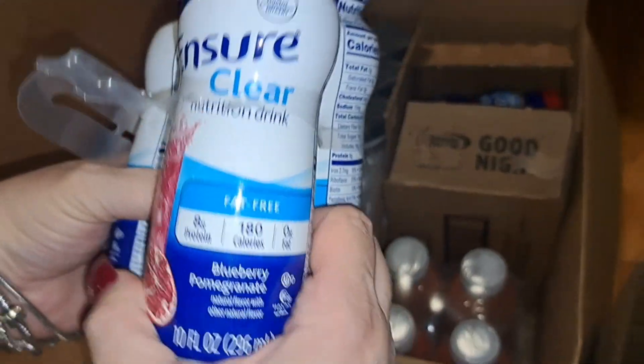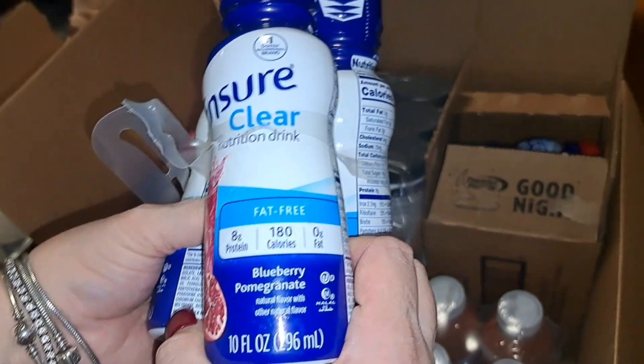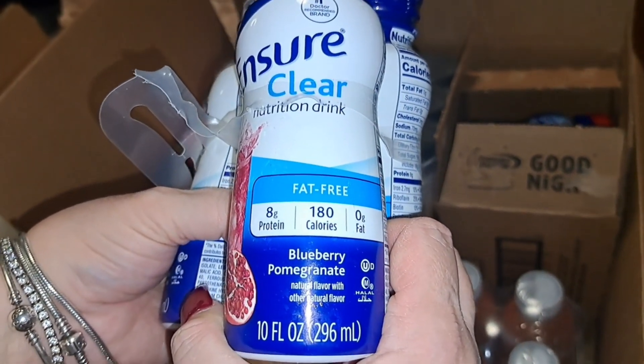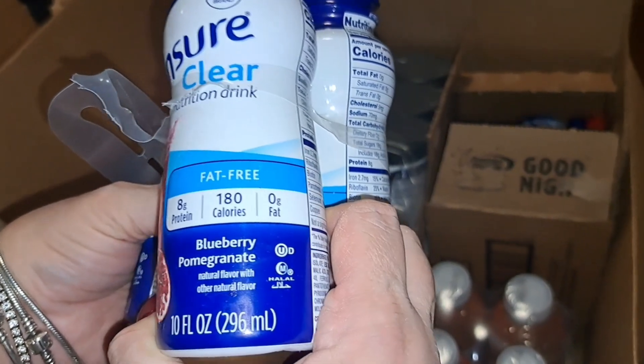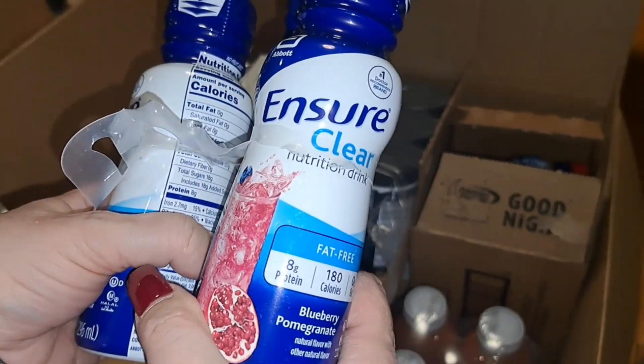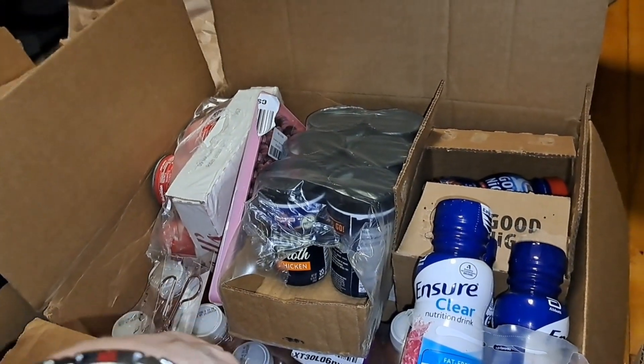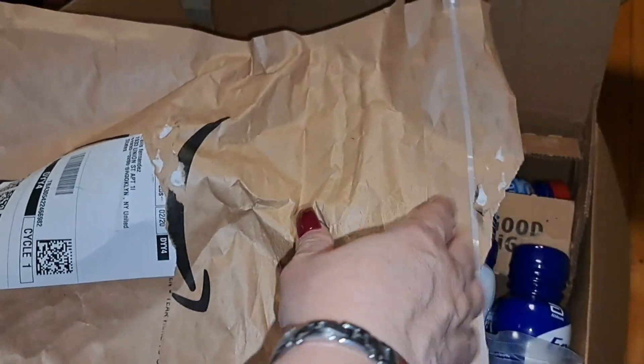Now this item — I already took one of these, there's supposed to be four in the pack. This is a Shor clear nutritional drink in blueberry pomegranate flavor: 8 grams of protein, fat free, 180 calories, zero grams of fat.